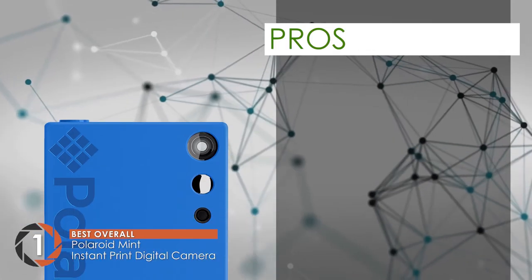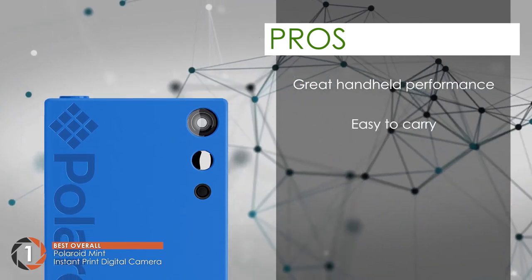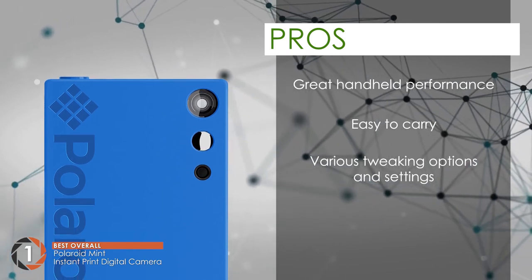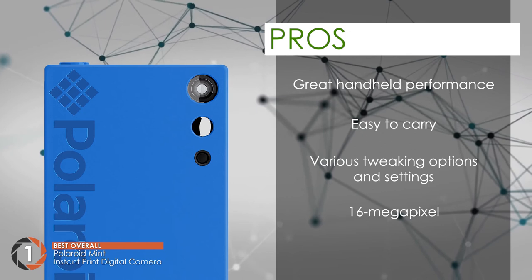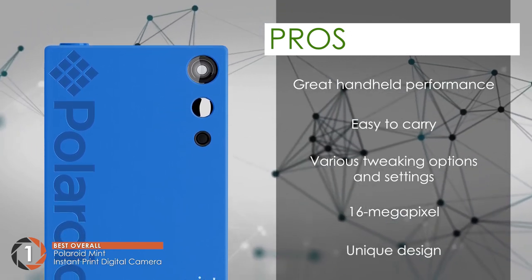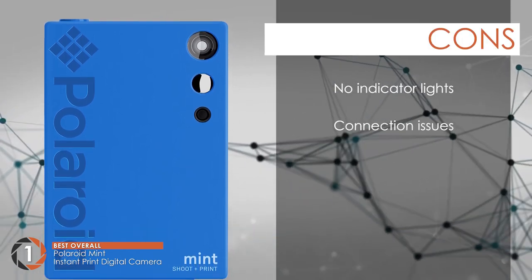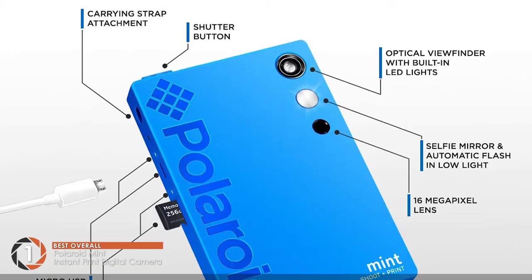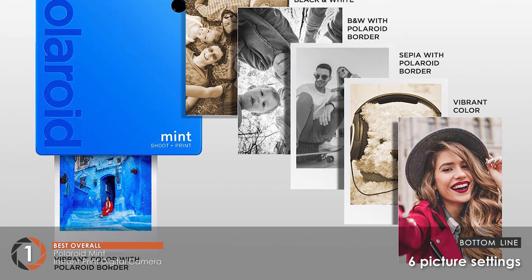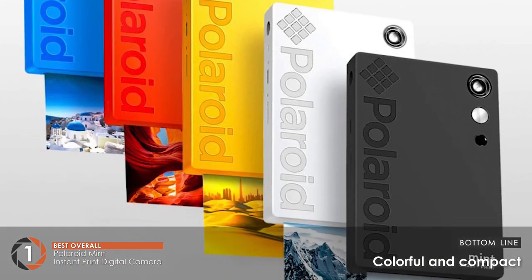Its pros are: it's a great camera for handheld photography. It's easy to carry and a great travel companion. It comes with a variety of tweaking options and settings. It shoots stunningly sharp images with its 16 megapixel lens, and its unique design allows you to take pictures like a smartphone. However, there are no indicator lights, and there were several connection issues reported. The bottom line is it takes photos and can print them instantly. It's equipped with six picture settings, and it's very colorful and compact for easy travel.